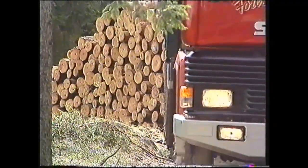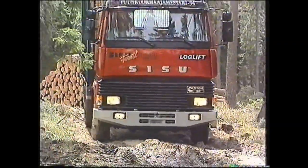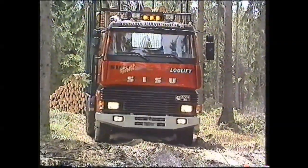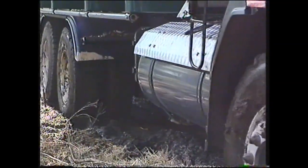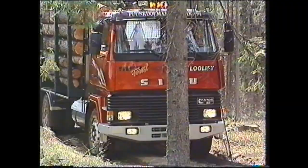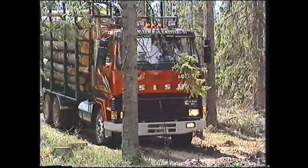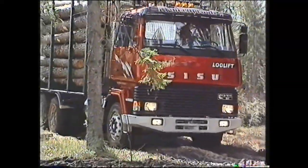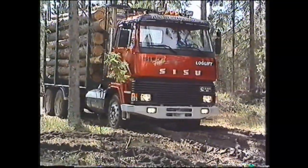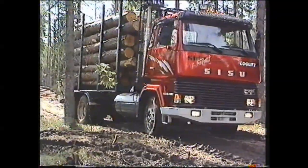Suomen metsäteollisuuden tavoitteena on varustaa hyvin nopeassa tahdissa kaikki suomalaiset puutavara-autot datatiedonsiirtojärjestelmillä. Näistä pisimmälle viedyt ovat jopa sellaisia, että satelliittipaikannuksella pystytään osoittamaan puupinon paikka sellaisellekin puuautoilijalle, joka ei tunne paikkakuntaa. Tämä uusi teknologia tähtää myös siihen, että puuautojen tyhjänä ajo vähenisi. Järjestelmän seurauksena puuauto viedessään kuormaa metsästä tehtaalle saattaa matkalla saada uuden osoitteen, josta puuta seuraavaksi haetaan.